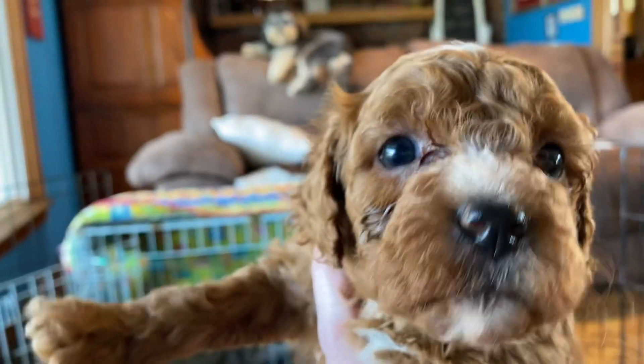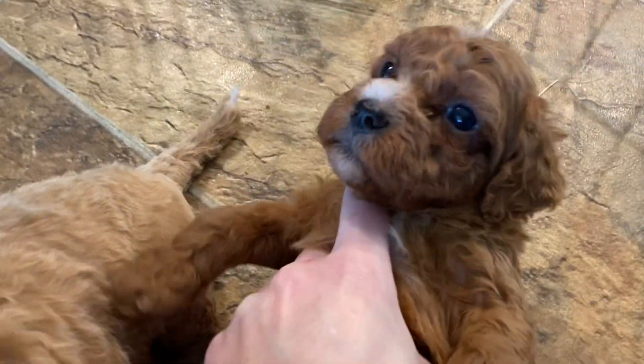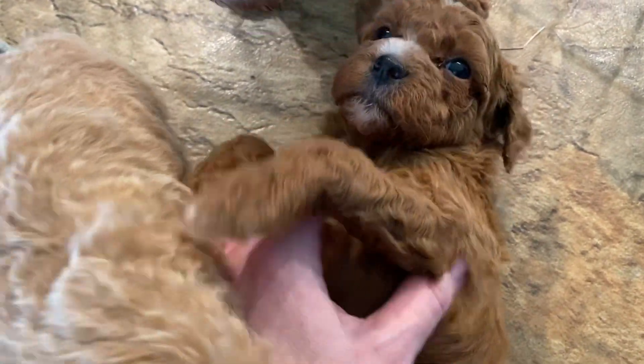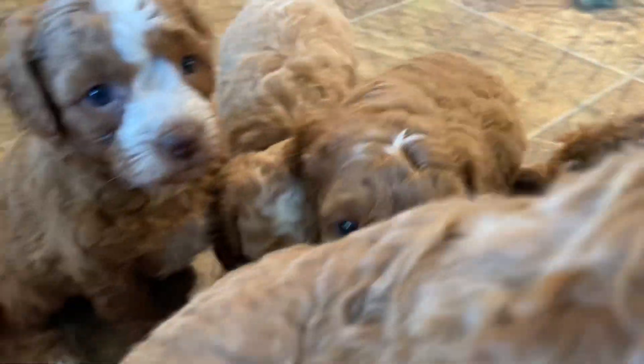Our last little girl has a dark nose. You'll see the tears that they have right now — that's very typical of our teething puppies at this age. It clears up once they're done with their teething in a couple months, so they don't usually keep that like poodles sometimes have.